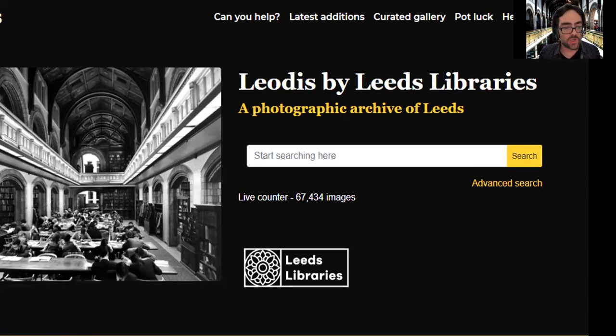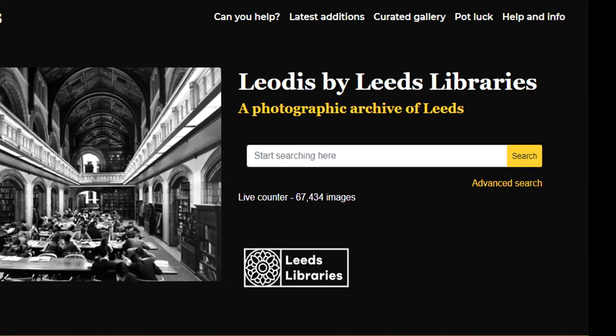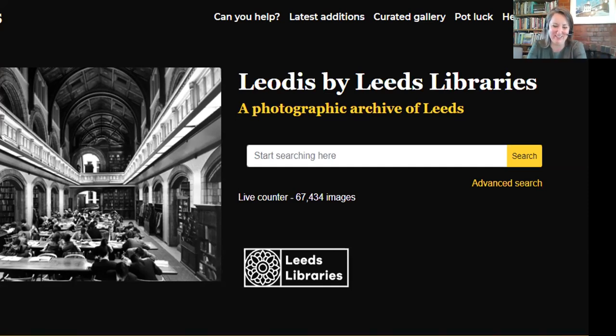Now on with the talk. I'll just hand over control to Louise and then we'll begin. I'd muted myself when Anthony was talking and completely forgot to undo that. Luckily, we were only about four sentences in, so I'll start again. Apologies, everyone.